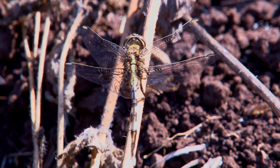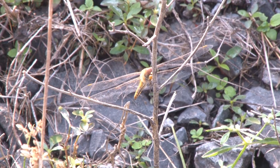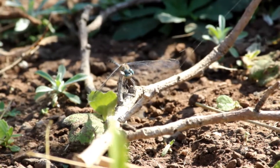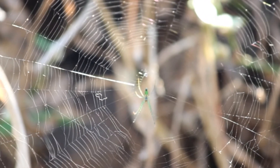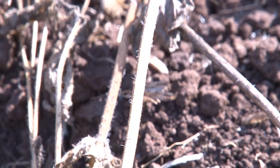Dragonflies are some of the best hunters in the insect world. Their quick maneuvers in flight enable them to catch many small insects. The dragonfly has an enormous appetite and will eat almost anything, including mosquitoes, gnats and, on occasion, even other dragonflies. They perch on vegetation, waiting for prey to drift overhead.